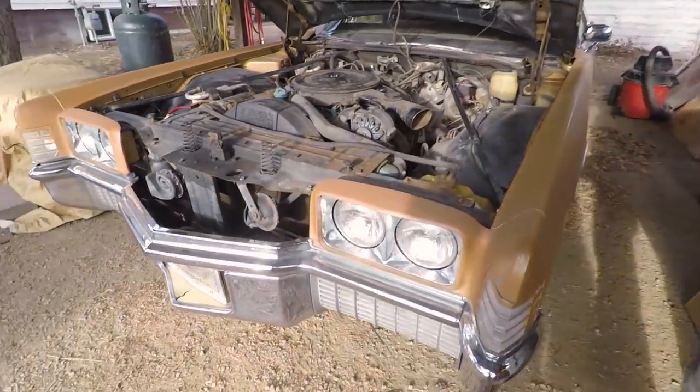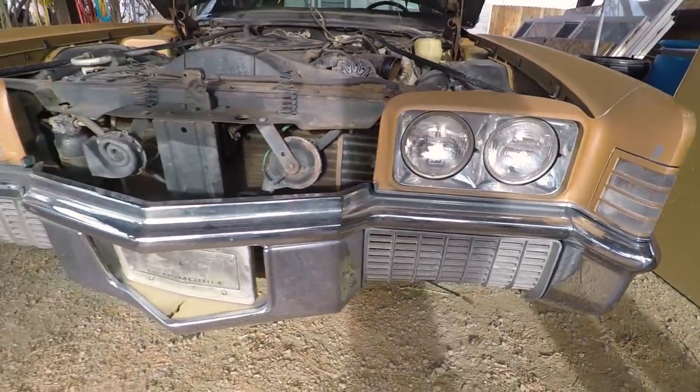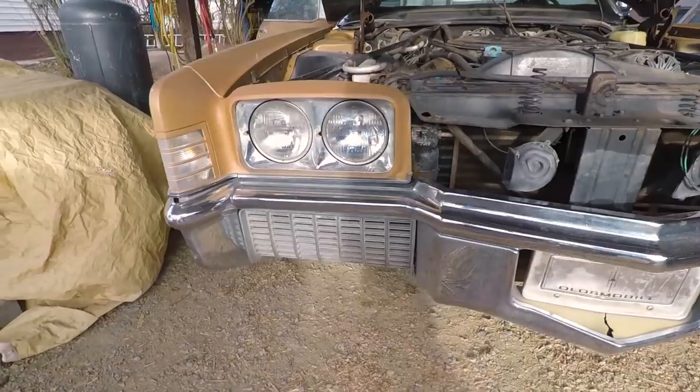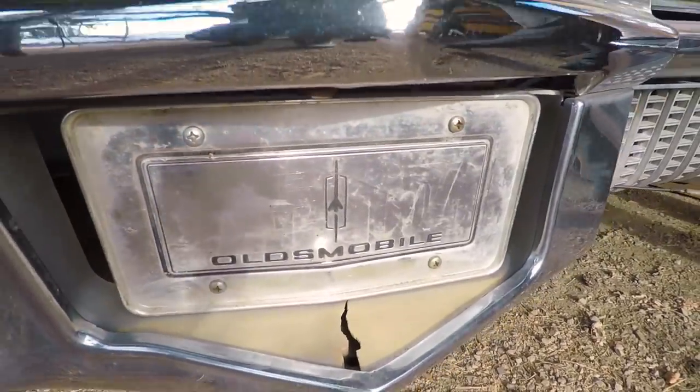Here's a shot of the front end — it's unique to '71 to '72. This front bumper — in '73 they came out with the federally mandated bigger bumpers, and they don't look as good with the bigger bumpers.